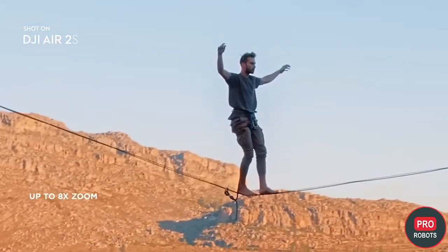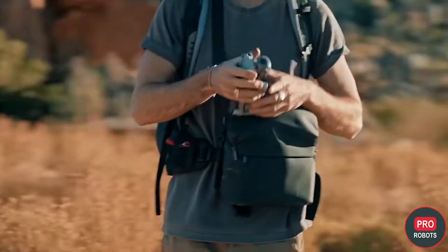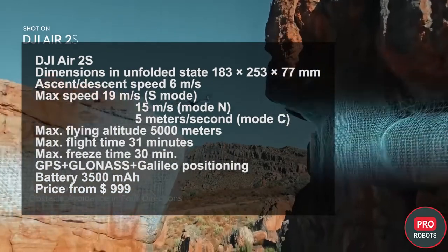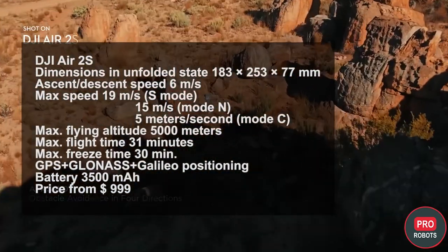RAW files offer more room for editing, showing a bit more detail and less noise than images from the Air 2, bringing the camera closer to the level of the DJI Mavic 2 Pro. In addition to standard stills and videos, the Air 2S supports frame-by-frame motion capture, also referred to as hyperlapse. You will have the flexibility to control the drone manually or set different camera positions and angles.